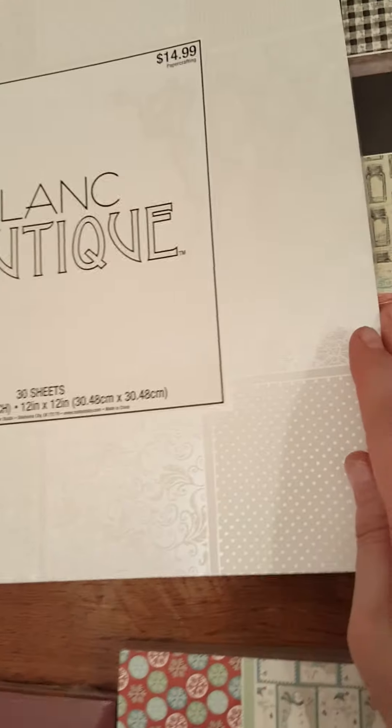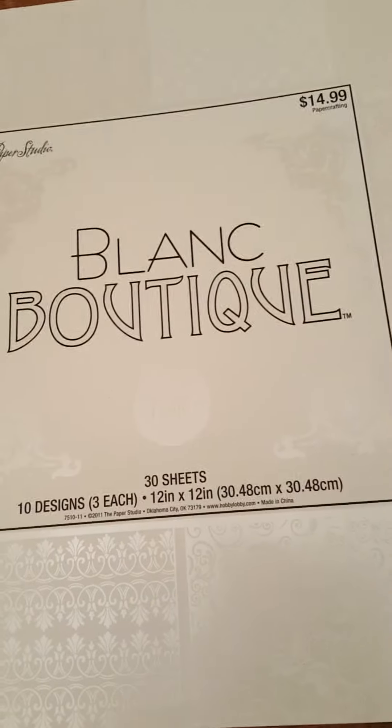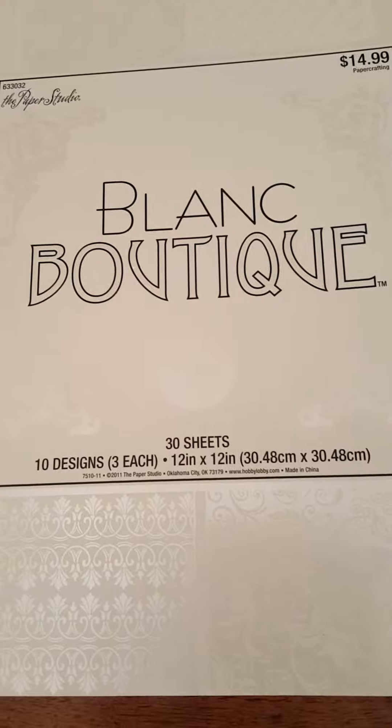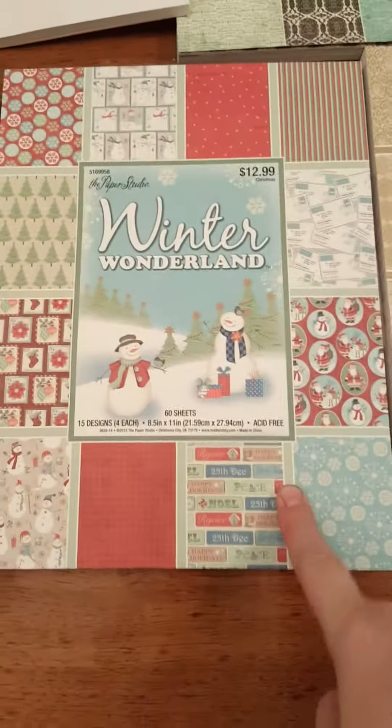And then I got this white one — it's single-sided but it's really pretty and shiny. It's really hard to see because it's white, but it's just a bunch of white designs and some of the pages feel textured. There are 30 sheets, 10 designs, three of each.